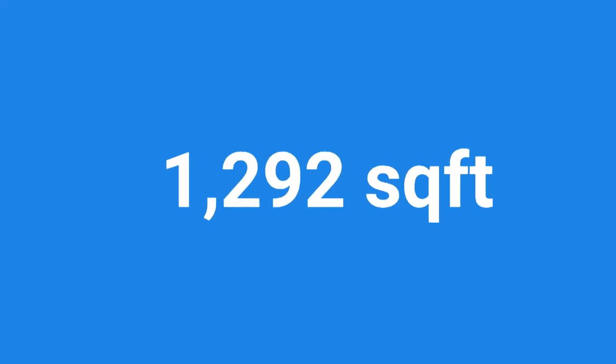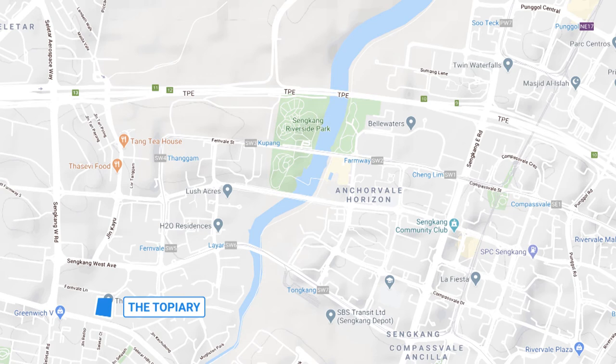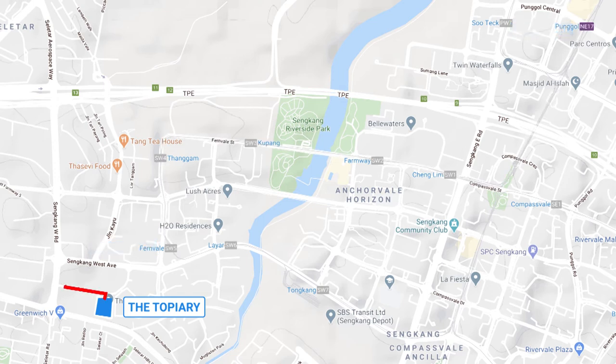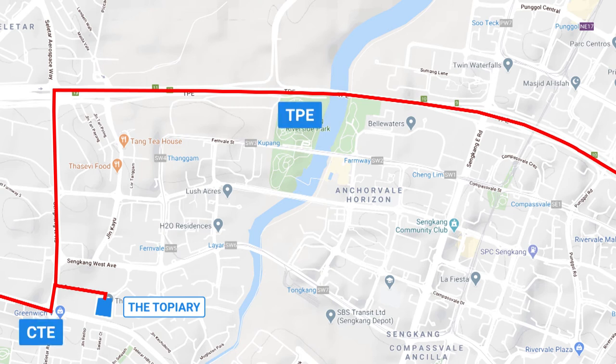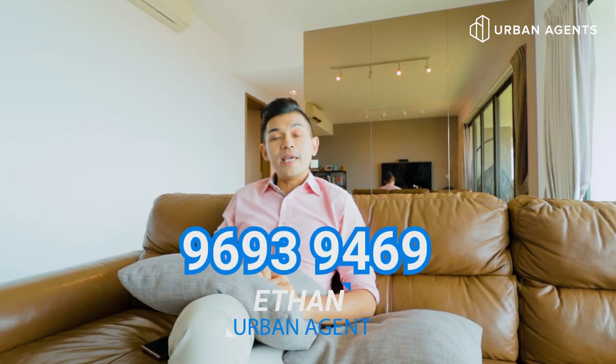This is a four bedroom unit, 1,292 square feet, and it comes with three common bedrooms and one master bedroom. The Topiary is located in Fernville Lane, District 28. This location is super convenient — you can do your eating, shopping and groceries at Greenwich Village or Selitham Mall which are just a short walk away. There is LRT access at Fernville LRT station right at Selitham Mall, which links you to Punggol MRT station. The Topiary also has close access to expressways which are about three minutes' drive away. And good news for parents with young kids — Sengkang Green primary school is just within 1km, and it is considered one of the good primary schools in Singapore. If you like what you see in this video, do give me a call. I'm Ethan from Urban Agents — please don't forget to subscribe to our YouTube channel for more home tours like this.